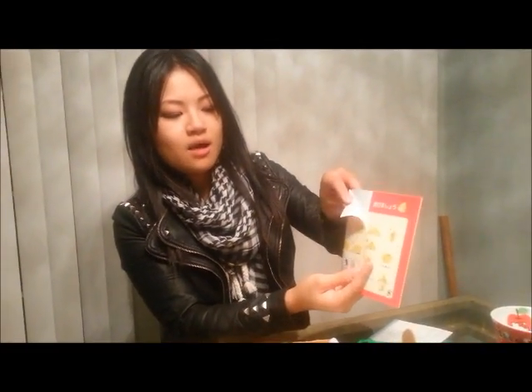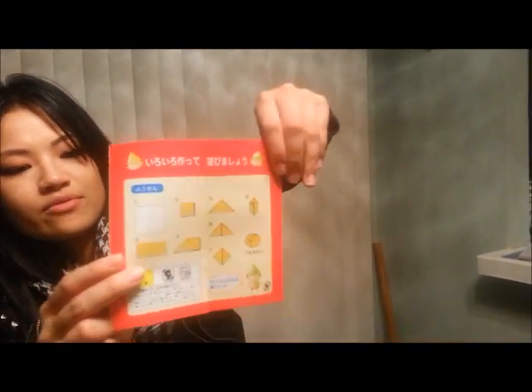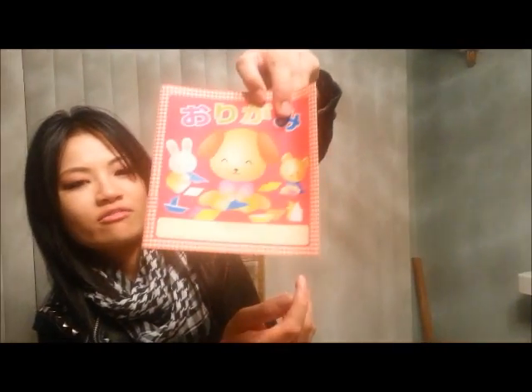These are little origami papers. You can open it up and take out the different colored papers, and they kind of show you some cool origami pieces. The front is super cute — look at those faces. How can you be sad looking at a face like that?